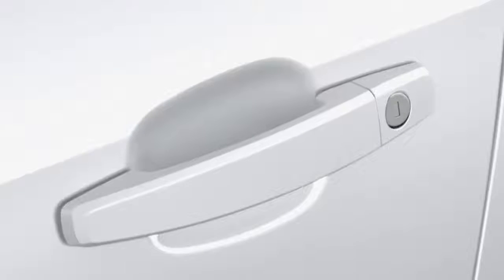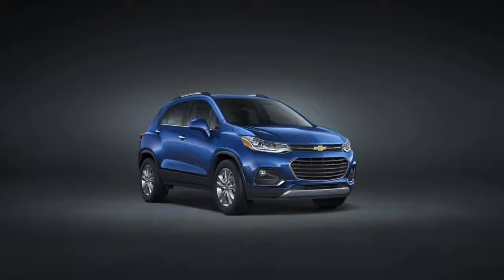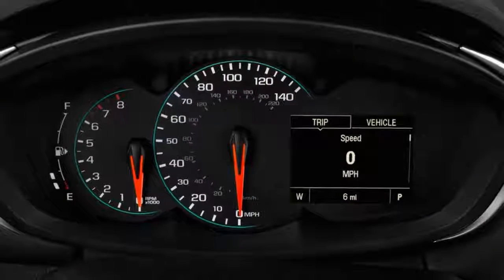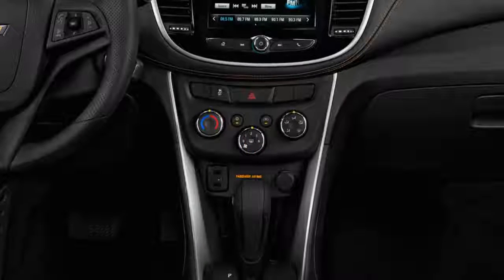The front passenger seat back also folds forward as well. There's 18.7 cubic feet of cargo volume with the seat up, and 48.4 cubic feet with it folded down — about average for the segment, but slightly lower than the voluminous Honda HR-V.